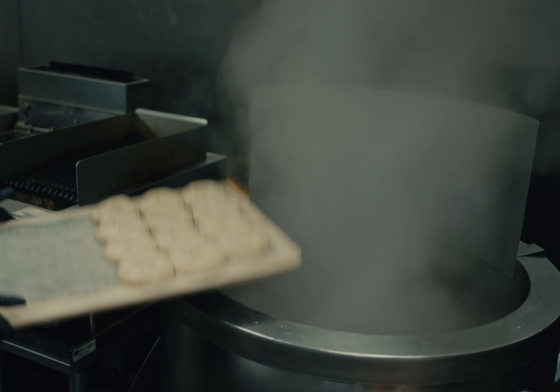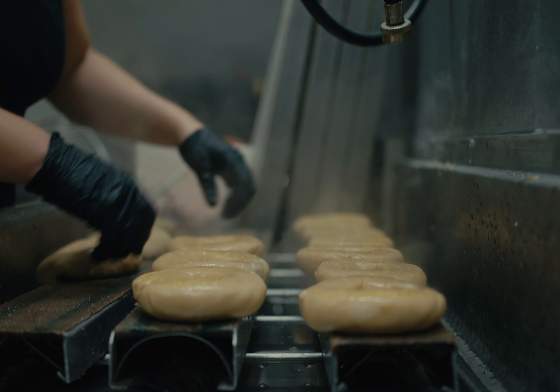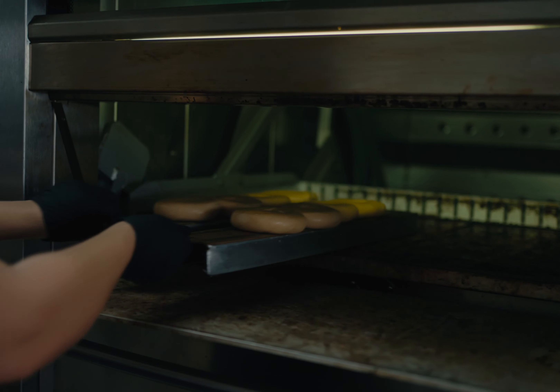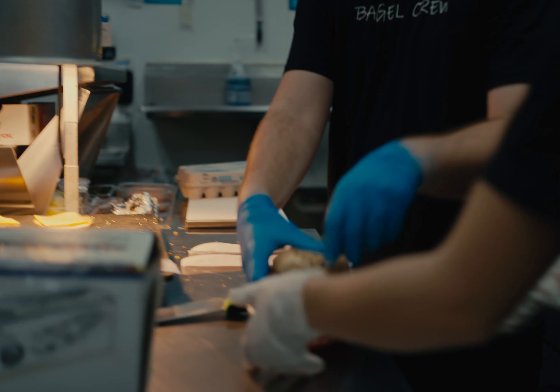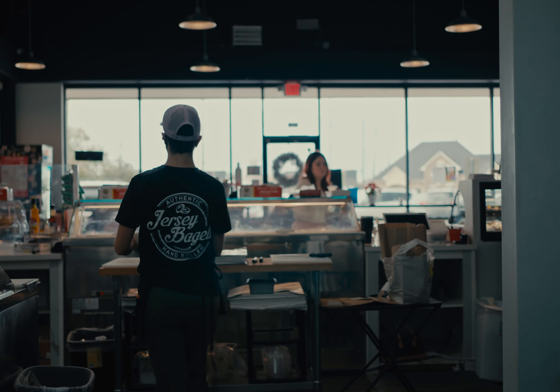We bake them on bagel boards. The way bagels work is they're the only bread that's boiled, so they have to get wet. If you put them right onto a pizza stone it would stick, so that's why we use burlap boards — the bagels go on there, we top all the seeds, they sit for about two minutes in the oven so the bagel bottoms dry out, and then once they're dry you can flip them onto the pizza stone so they don't stick.